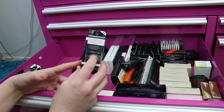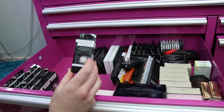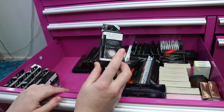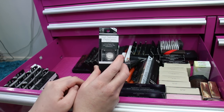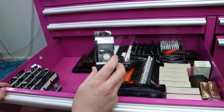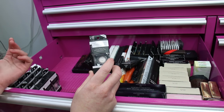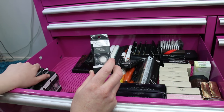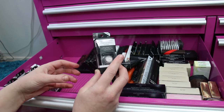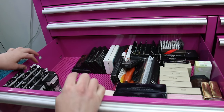Over here are a bunch of ELF High Definition Under Eye Setting Powders. I was using these underneath my eyes and around my nose and T-zone because they give a highlighting effect — I was going through them quite frequently. When ELF did 50% off their entire website I stocked up. I took an empty container — I think it was a UNT powder container — opened up a whole bunch of them and dumped the powder in, and now I have a larger jar of this in my concealer drawer.